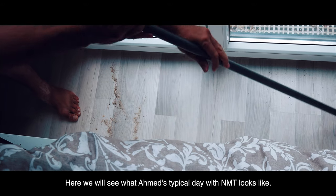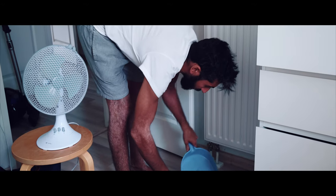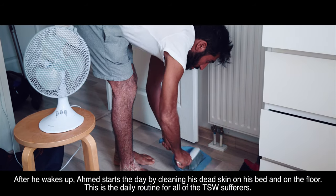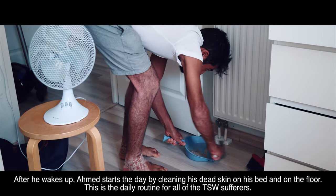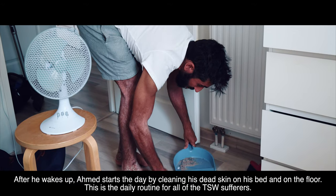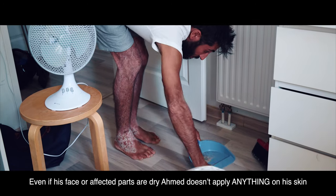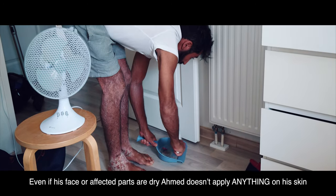Here we will see what Ahmed's typical day with NMT looks like. After he wakes up, Ahmed starts the day by cleaning his dead skin on his bed and on the floor. This is the everyday routine for all TSW sufferers. Even if his face or affected parts are dry, Ahmed doesn't apply anything on his skin.